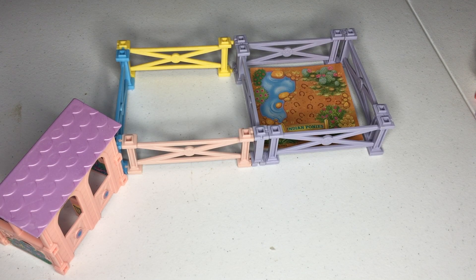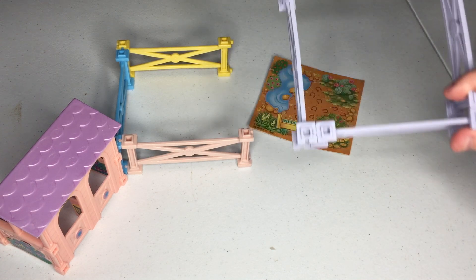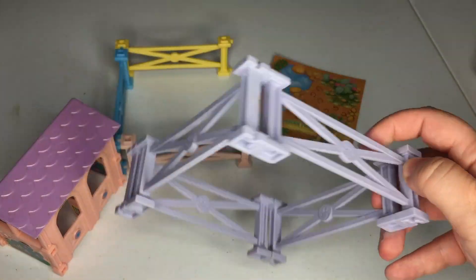Hey guys, it's McGann back with another Littlest Pet Shop video. I found a shoe box full of my old Littlest Pet Shop horses, so I'm gonna get into those today. First though, let me show you the fencing for one of these play sets.